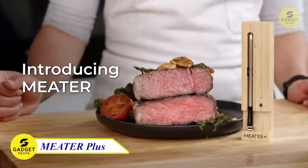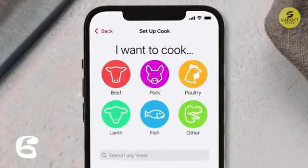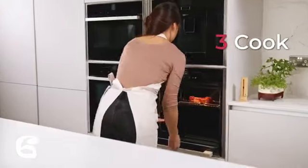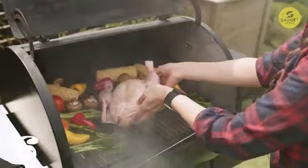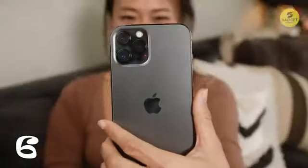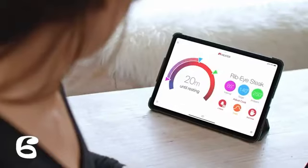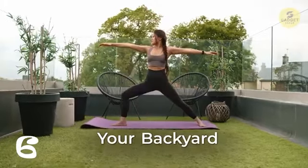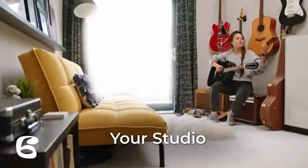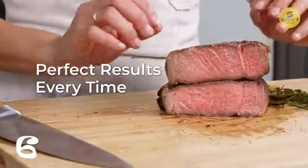Calling all outdoor cooking enthusiasts — meet the Meter Plus, the long-range wireless smart meat thermometer. This 100% wire-free marvel allows you to cook with complete freedom. With Bluetooth 5 technology, it boasts a range of over 1,000 feet in open air, ensuring you can monitor your cooking progress from afar. The free app, available on iOS and Android, lets you customize alerts for perfect and consistent results every time. The guided cook system walks you through each stage, estimating ideal cooking and resting times. With the holiday season approaching, the Meter Plus makes for an excellent gift.